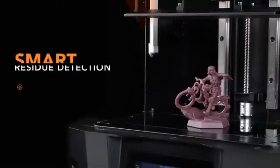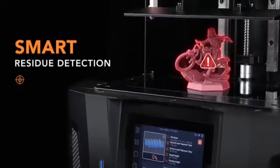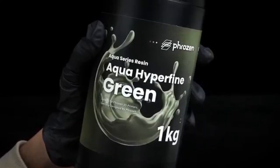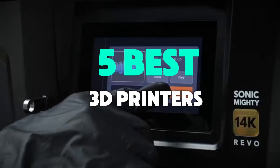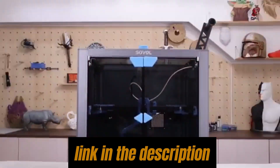The top-rated 3D printers of 2025: expert reviews, comparisons, and buying guides, perfect for hobbyists and professionals. To help you find the perfect model, we've compiled a list of the five best 3D printers. Be sure to check the link in the description below for prices and additional details.